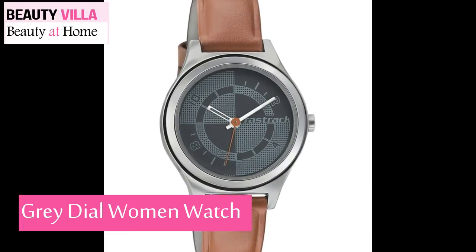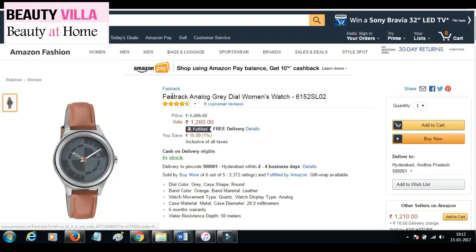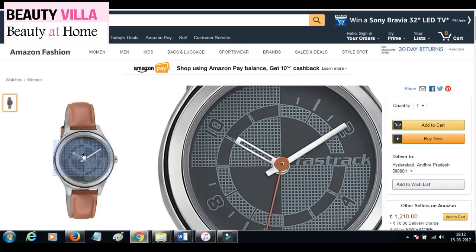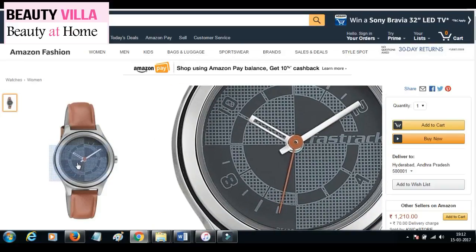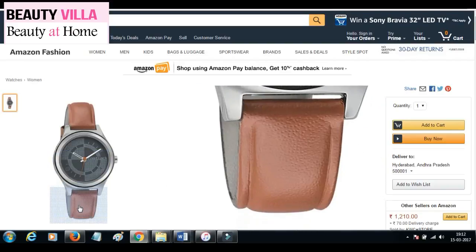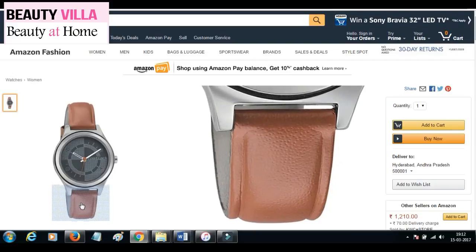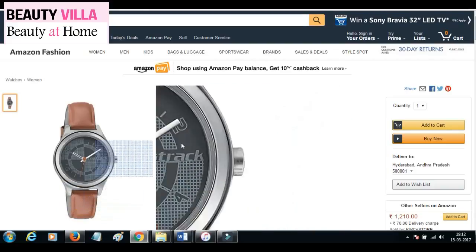Next is this brown and gray color watch, also available on Amazon from Fastrack. The case of this watch is round and made from metal. The dial is gray and black in color with gray markings. The strap is brown in color and made from leather. It comes with three years warranty.